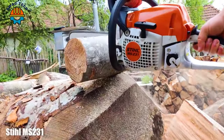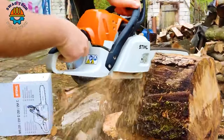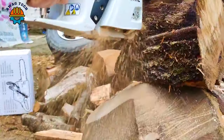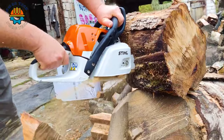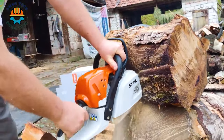The Stihl MS 131 saw is a symphony of power and precision in the hands of lumber enthusiasts. With a powerful 2.8cc motor and a chain speed of 16.5 m/s, this sturdy machine easily moves through the toughest woods, turning giant logs into small ones.